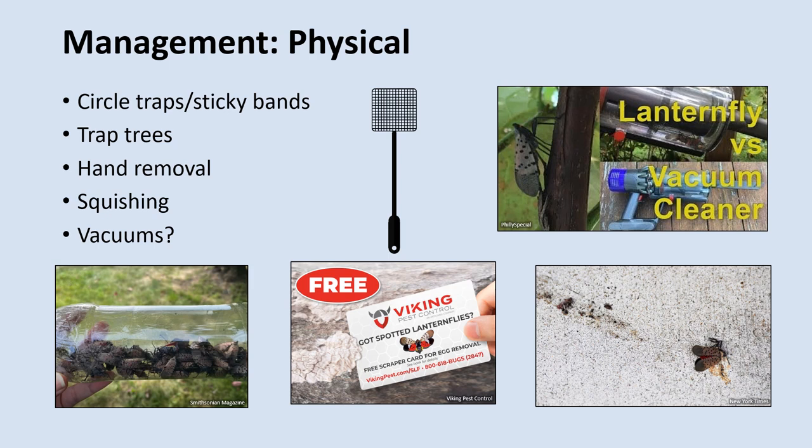A new method that I heard about recently from someone who works for New York City's public park system is the use of wireless vacuums. Using a vacuum, you can suck up Spotted Lanternflies and capture them in the vacuum bag to kill them later in a freezer. I'm not really sure how effective this would be as they just started trying it out, but I would imagine it would work alright on an individual tree level.